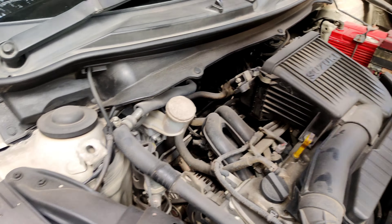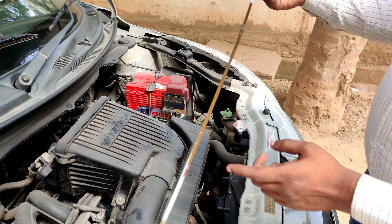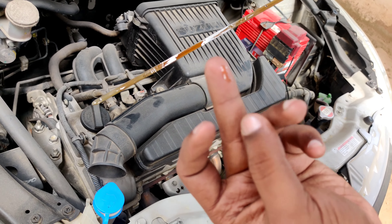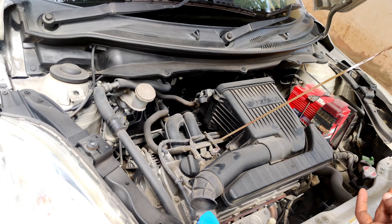The most important feature is the engine oil. The engine oil has recently been installed. The battery detail — the battery has been expired.